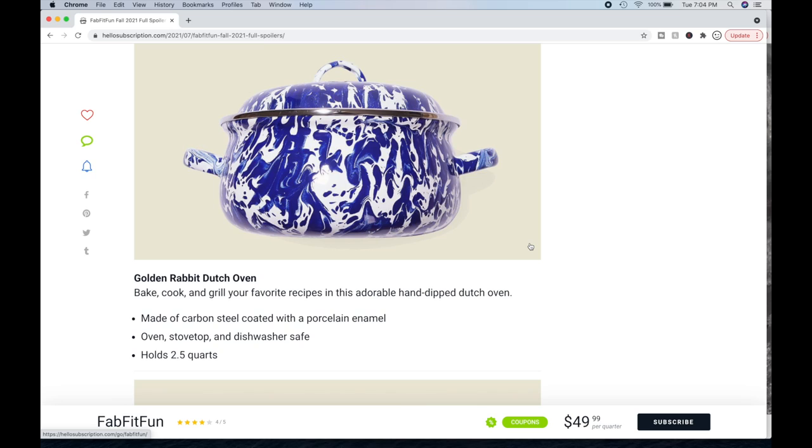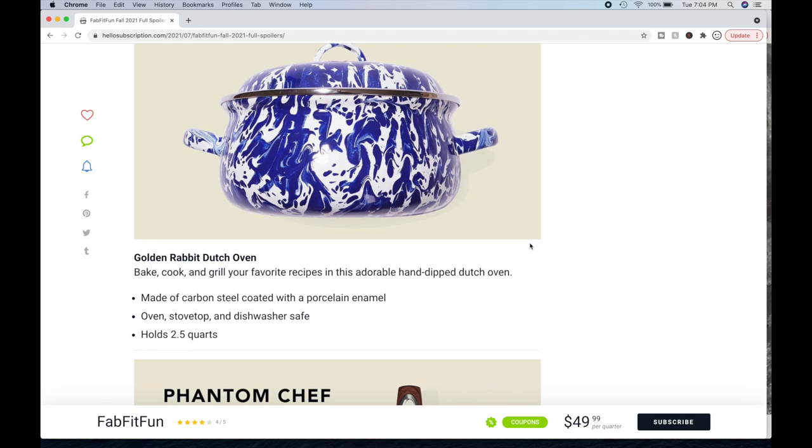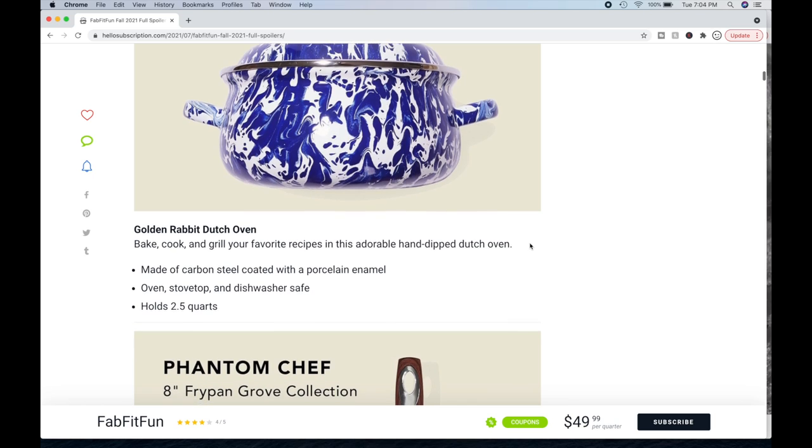Golden Rabbit Dutch Oven: bake, cook, and grill your favorite recipes in this adorable hand-dipped Dutch oven. Made of carbon steel coated with a porcelain enamel. Oven, stovetop, and dishwasher safe. Holds two and a half quarts.